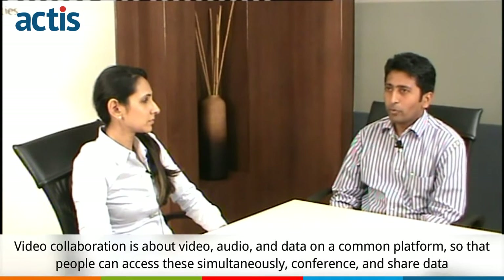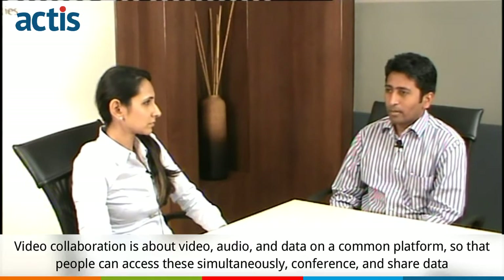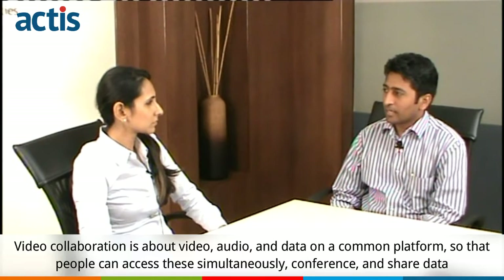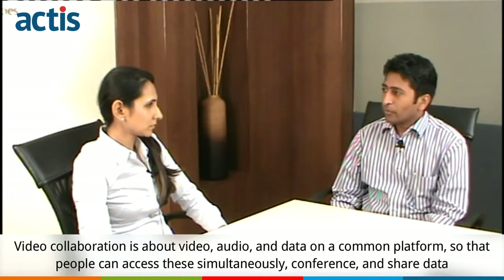Video collaboration has now moved from room to desk, from desk to portable mobile devices. If you bring video, audio and data on a common platform where people can access things simultaneously and share data, that is video collaboration.